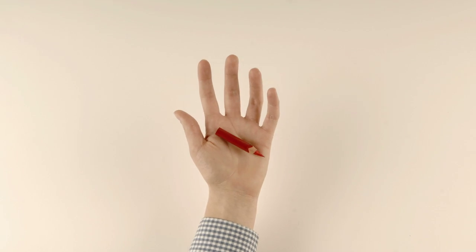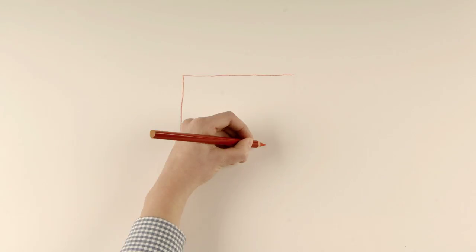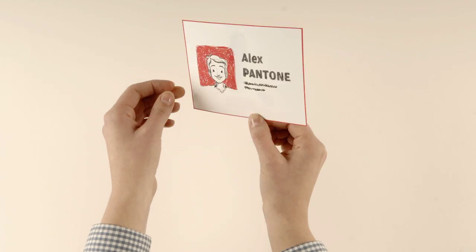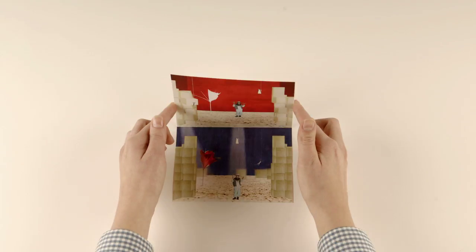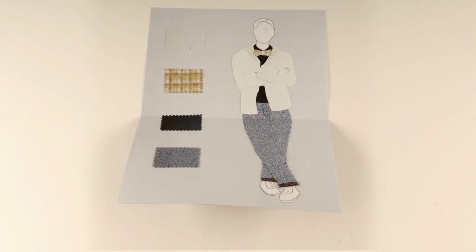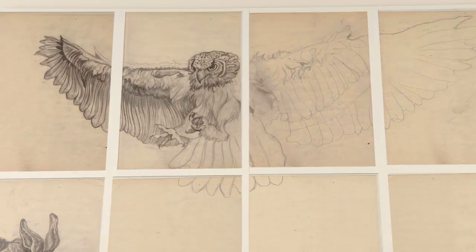Hi! Have you already prepared your portfolio for admission? What is a portfolio? Well, that's easily explained. It's like a business card that will allow your application and admission. Thanks to a collection of selected projects that you have designed or created, you can show you have the creativity and the ideas to be successful at our school.